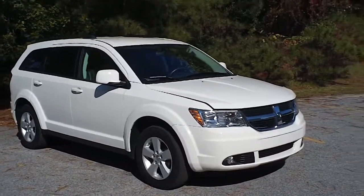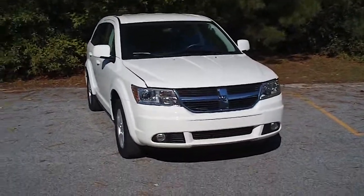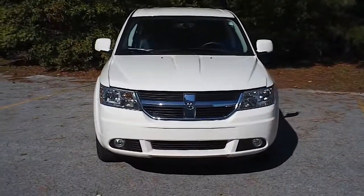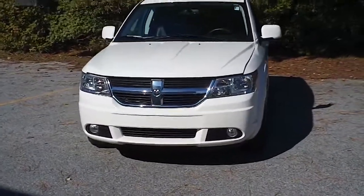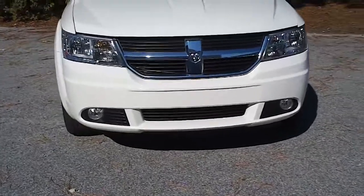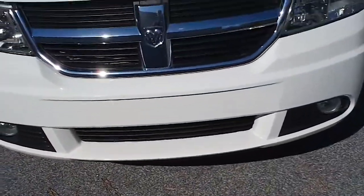This is a 2010 Dodge Journey SXT here at Eiffel Chrysler Jeep Dodge in Florence, South Carolina on West Lucas Street. I want to walk up to this vehicle and let you get a good look at it — let you look around the whole thing and see the features and the condition that it's in. Notice the fog lights as we come up to it.